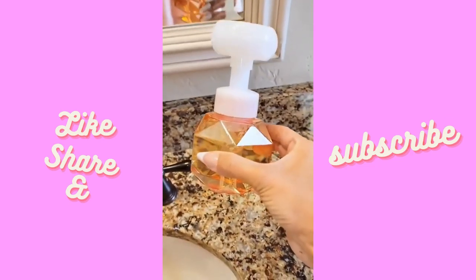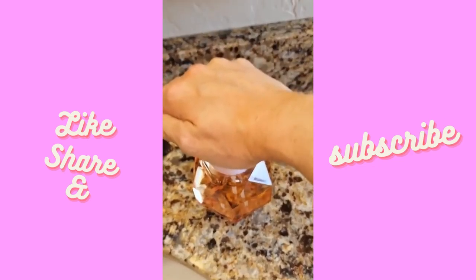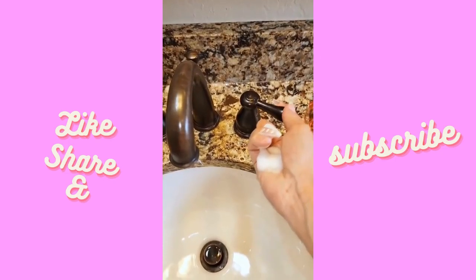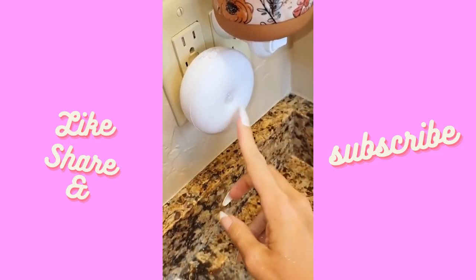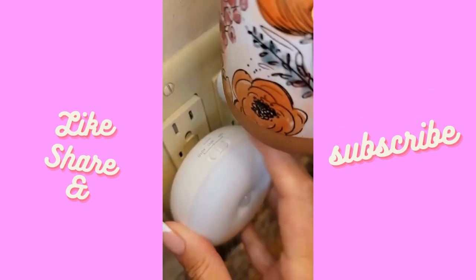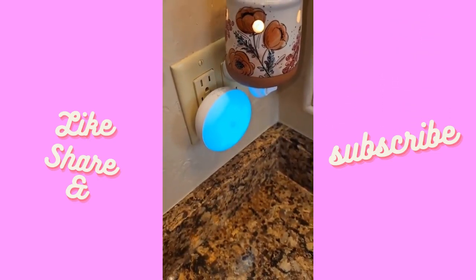Here are some things for the main floor guest bathroom that are fun but still look nice. The soap dispenser is really pretty — you have to play around with the soap-to-water ratio to make sure the foam is thick enough, but it works. There's also a little nightlight that looks regular but has a Wi-Fi setting.